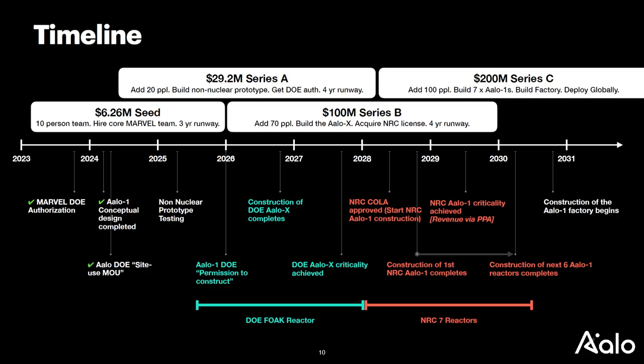About two years ago we raised our seed round of $6 million. In the past year we raised our Series A, which ended up close to $30 million. Next year we're raising $100 million, and with that capital we'll have enough to construct the first nuclear version of this reactor. We actually have a site at Idaho National Lab already selected, plus a letter of permission from the Department of Energy.